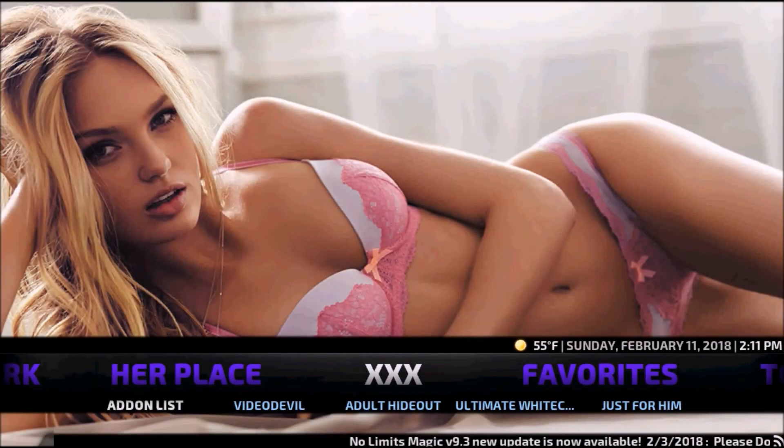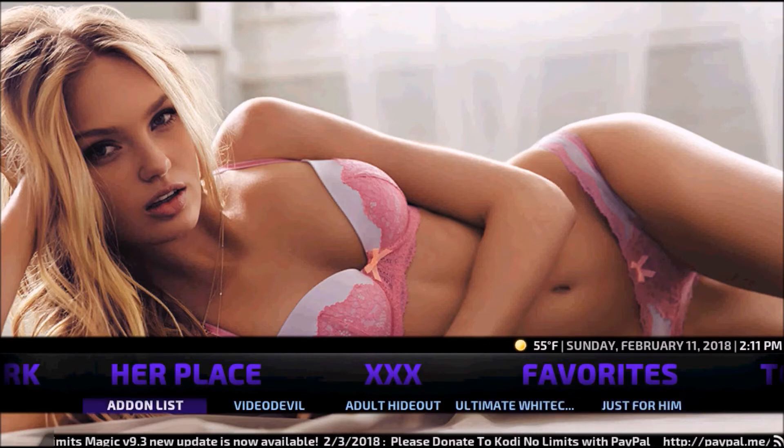We have an XXX Adult section with Add-on List, Video Devil, Adult Hideout, Ultimate White Cream, and Just For Him.